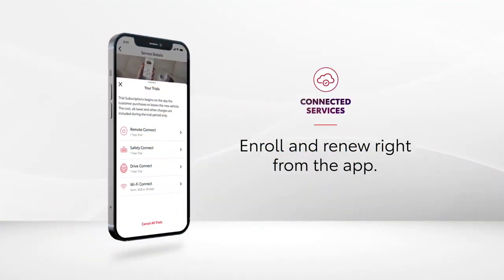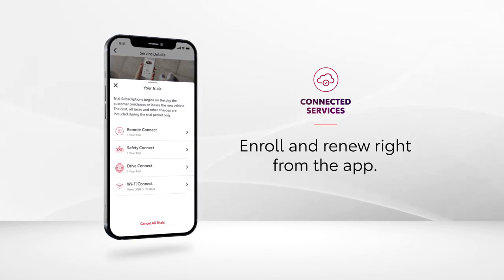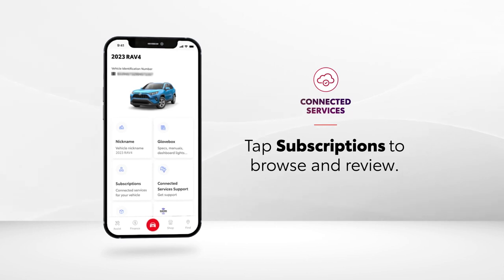With the Toyota app, there's no need to worry about missing out on any of Toyota's connected services, since drivers can enroll and renew right from the app. A quick tap of subscriptions lets drivers review the connected services trial list and see all their active subscriptions.